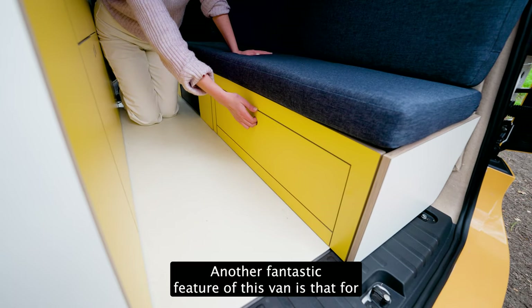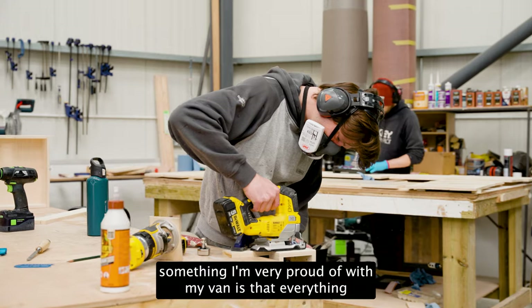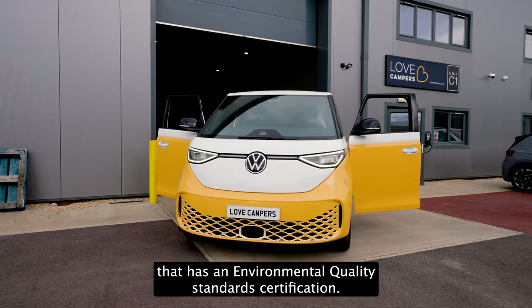Another fantastic feature of this van is that for quite a compact size, there's loads of storage space. Something I'm very proud of with my van is that everything has been hand-built as sustainably as possible by a converter that has environmental quality standard certification.